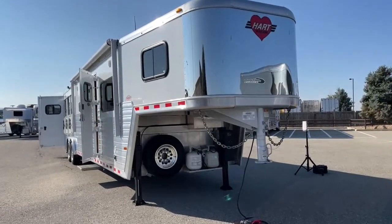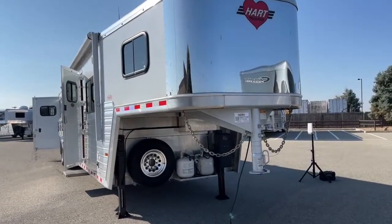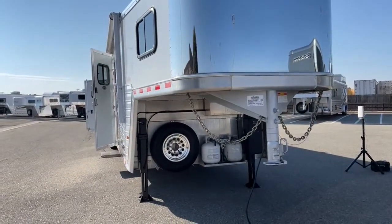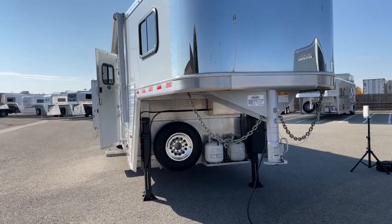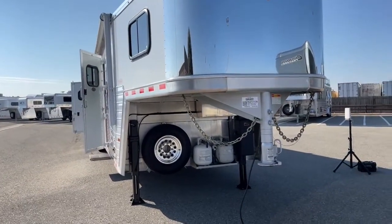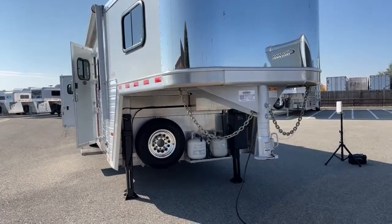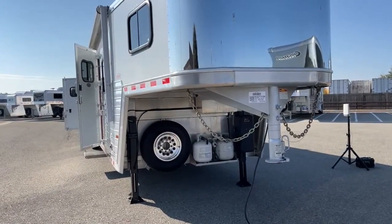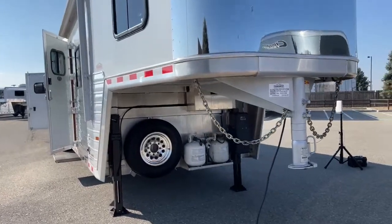Underneath the gooseneck, just because of the length of this trailer and the size of the living quarters with it having a 15-foot short wall, they went ahead and put dual jacks on it. These are electric over hydraulic with a manual override. You've got a battery box underneath there, your propane bottles, and then your spare tire.